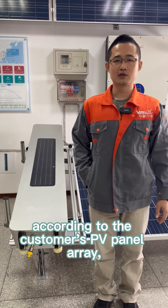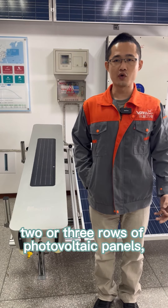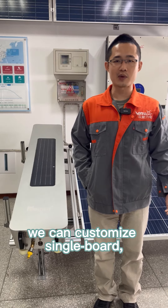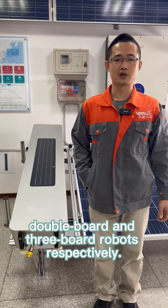At the same time, according to the customer's PV panel array, such as one, two or three rows of photovoltaic panels, we can customize single-board, double-board or three-board robots, respectively.